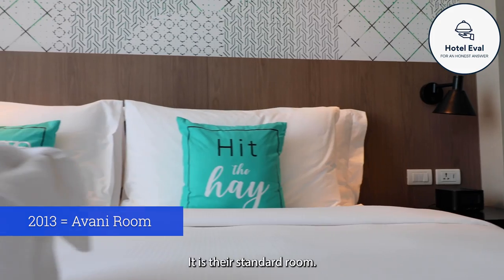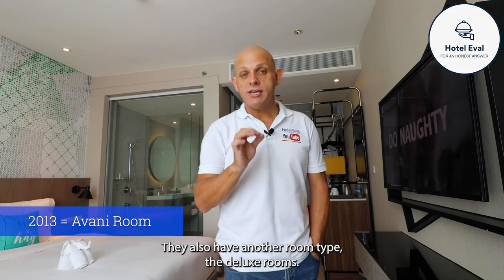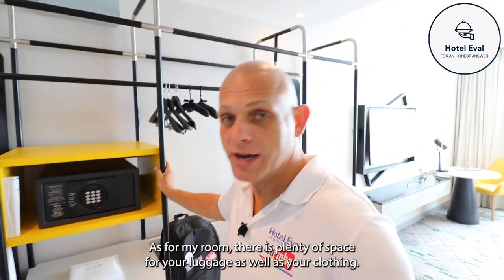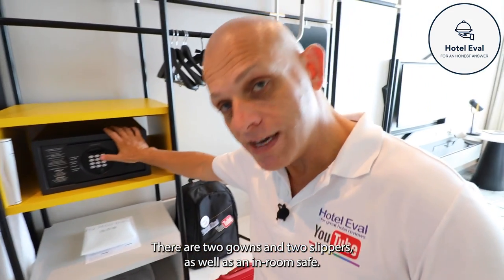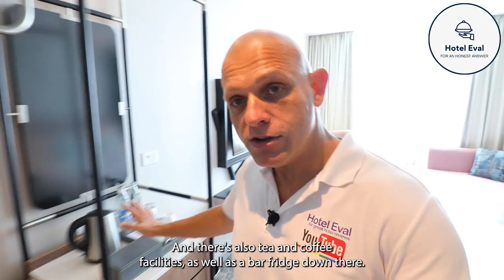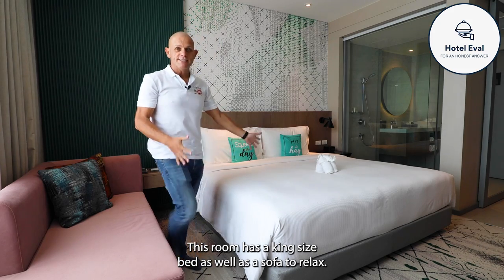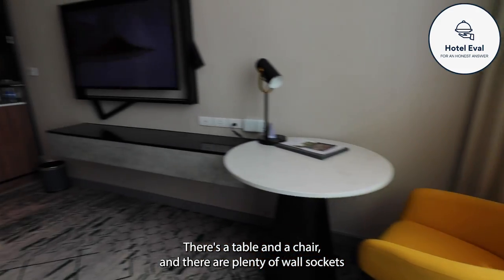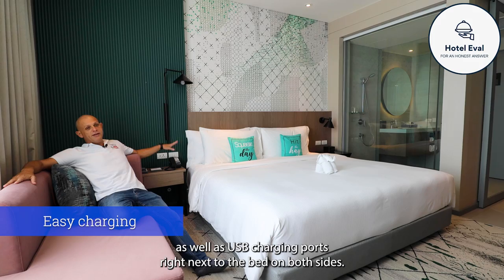This is the Avani room - their standard room, specifically room 2013. They also have deluxe rooms which I'll show you soon. In my room there is plenty of space for luggage and clothing, two gowns, two slippers, an in-room safe, tea and coffee facilities, a bar fridge, a king size bed, a sofa, a table and chair, and plenty of wall sockets as well as USB charging ports on both sides of the bed.